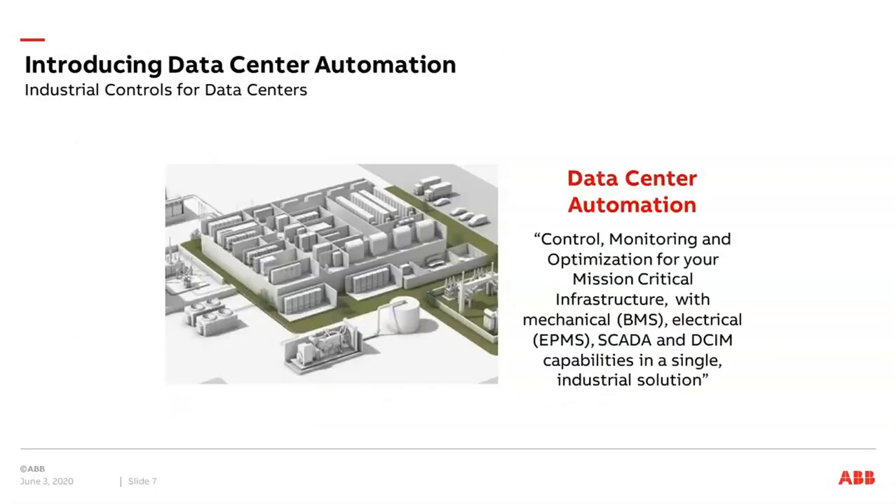When it comes to data center automation, we think this kind of industrial control application can also be beneficial in the data center industry. In our data center automation solutions we can control, monitor, and optimize the mission-critical infrastructure — covering the mechanical side with BMS building management systems for cooling, the electrical power management systems, SCADA systems, and DCIM data center infrastructure management — all in one single industrial solution.